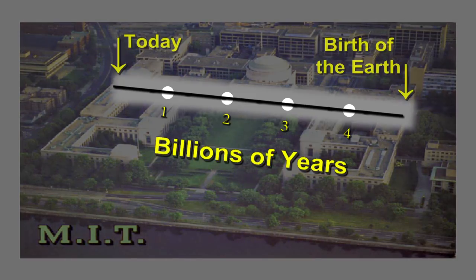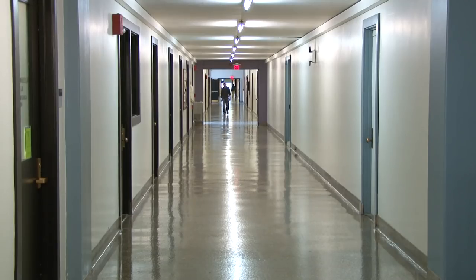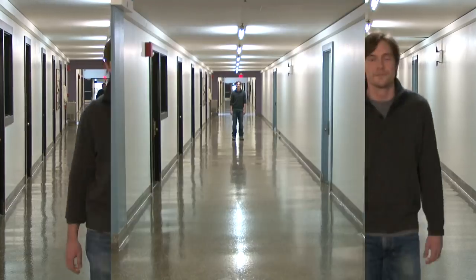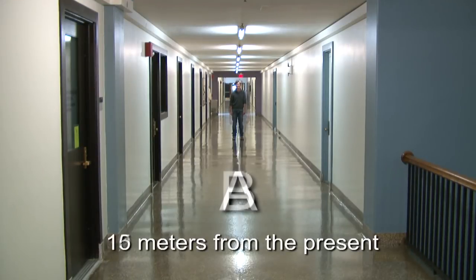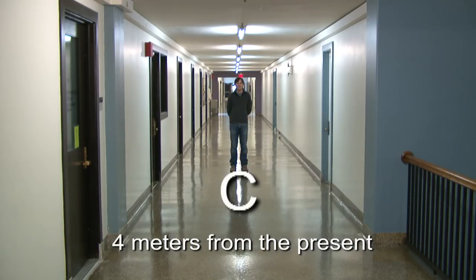Now interestingly, all meteorites have the same age of 4.567 billion years old. If the entire length of the Infinite Corridor represents the 4.567 billion years of Earth history, where should Francis stand if we want him to stand in the exact place where dinosaurs went extinct? Here at position A, here at position B, or here at position C?